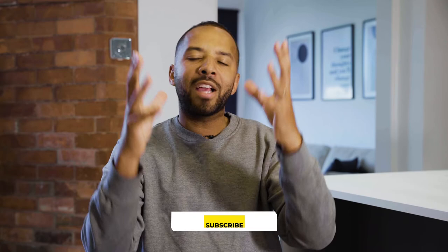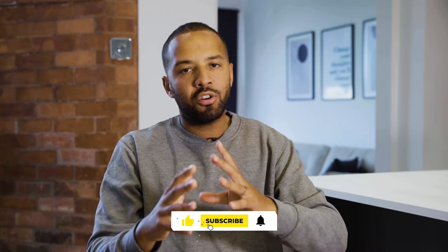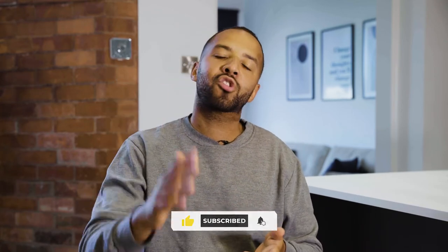If you found this useful, hit me up and comment below with any questions. Make sure you check out the other content on this channel, and give me a subscribe if you think I've earned it — which I think I have. I'll see you in the next video.